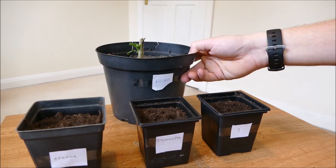That's all for this video. I'll give you guys an update in a few weeks when hopefully we've got some young seedlings starting to come up.